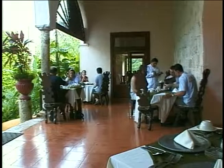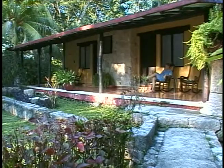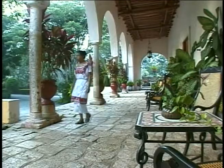Including this Hacienda-style property just a stone's throw from the ruins. Haciendas offer a unique look into Mexican heritage, and this one was built using some of the stones that archaeologists dug up during the excavations of Chichen Itza.